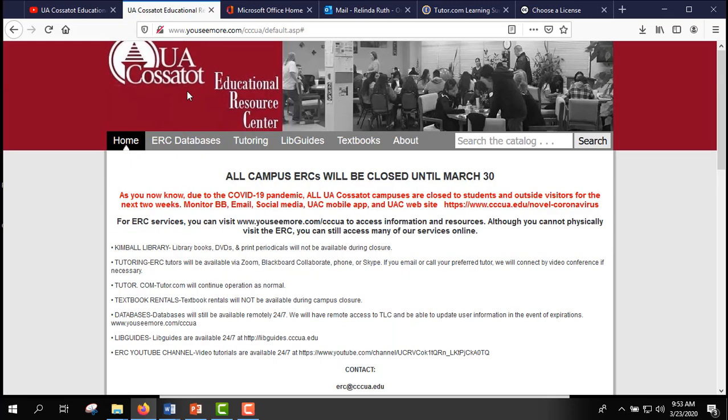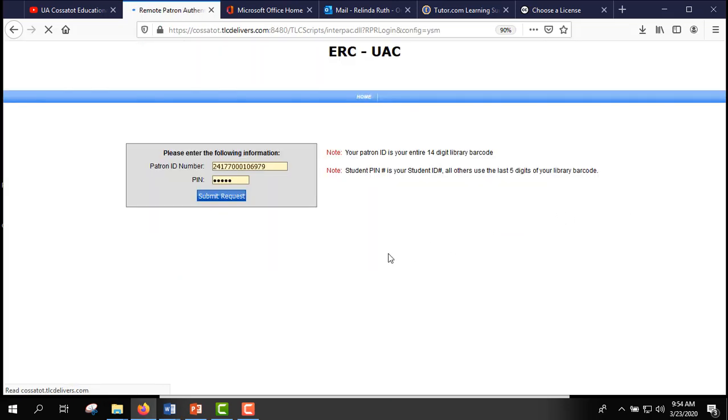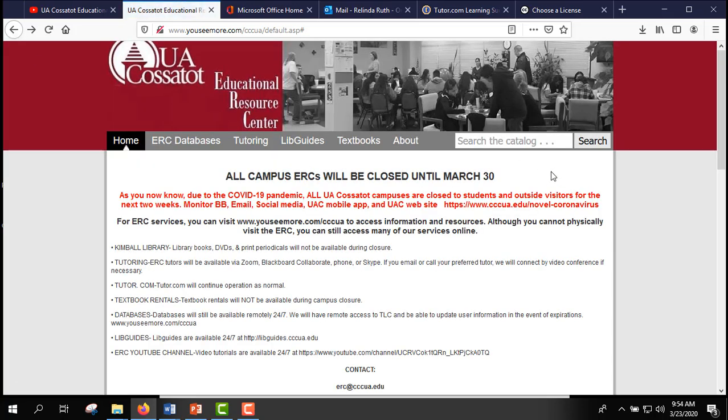When you go to the ERC databases tab, you're going to see online databases and my account. If you click on online databases, you're going to go to a login page. We'll make another video to walk you through using the databases, as a lot of your classes will require credible resources for research, so you'll need to know how to navigate the databases.